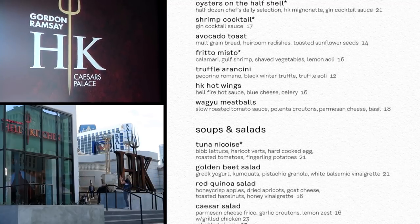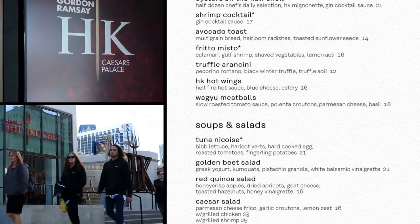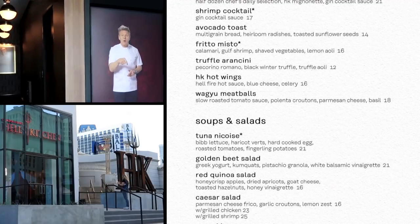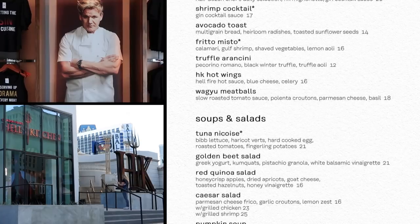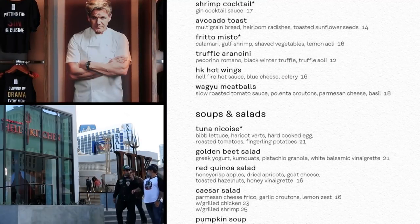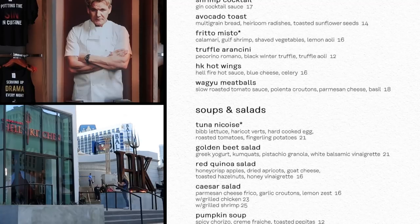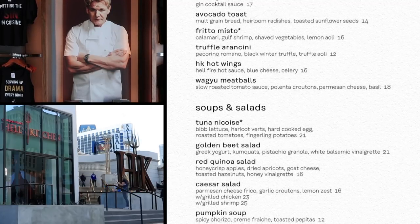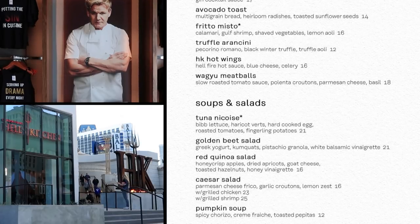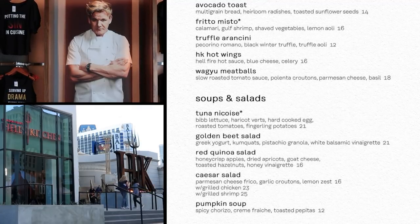You can get avocado toast at Hell's Kitchen for $14 — mashed avocado on multi-grain bread, heirloom radishes, and toasted sunflower seeds. That's a trend I thought had gone away; apparently it's here to stay. Fritto Misto — deep-fried bits and pieces of shellfish like calamari and shrimp — is served with a lemon aioli, and it's $16. The truffle arancini are $12. Arancini are Italian stuffed rice balls — basically a ball of rice with cheese inside that's deep-fried — and here they come with black winter truffles. A little excessive.